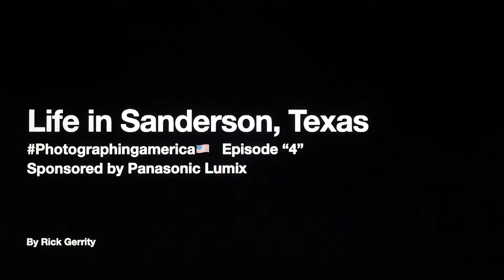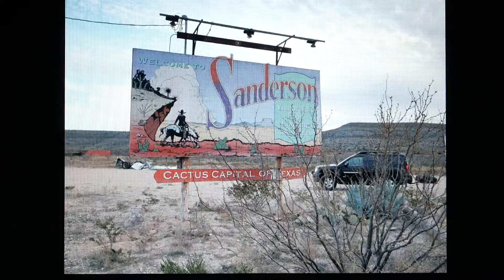I kind of went to Sanderson, Texas on a whim. It's West Texas — it was five hours out of my way from where I was going in Austin. But I recently received an invitation from the Desert Air Motel, so I figured I'd give it a shot. I pulled into Texas, drove about five hours west, and showed up in Sanderson, the cactus capital of Texas.